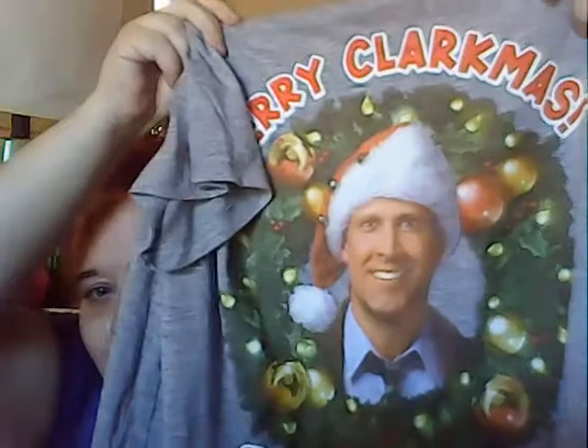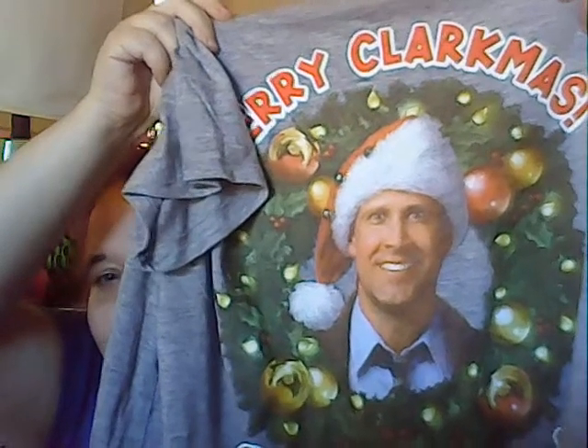Chevy Chase reminds me of a friend of my parents — he acted just like Chevy Chase does in those movies. I love those movies and I love Chevy Chase. I actually like that Christmas movie even though I don't celebrate Christmas anymore. I got that for me and it was not on sale — I paid full price, seven dollars and 96 cents. That's everything I got! I'm gonna get off here, eat, watch some TV, and I'll see you guys in my next video. Bye!